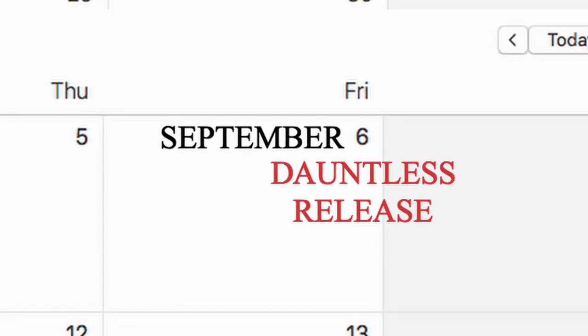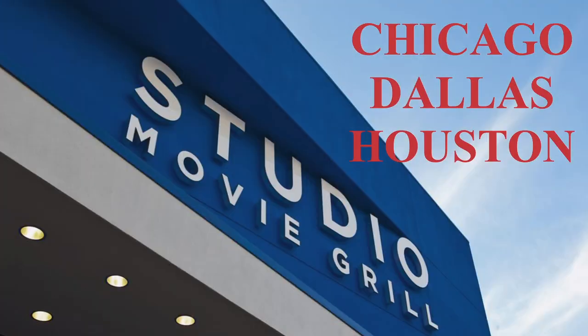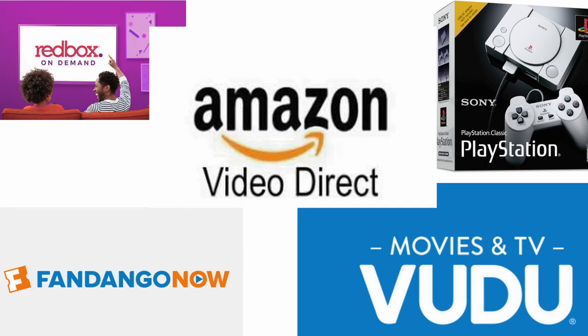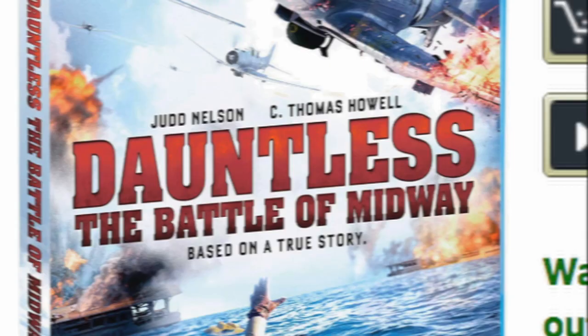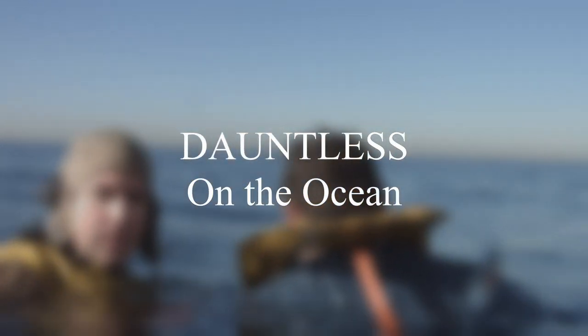We are one week out — seven days to the theatrical and VOD release of Dauntless: The Battle of Midway. Check out the description below to see if there's a city near you that's playing it, or check it out on the various VOD platforms. The Blu-ray for Dauntless is available on Amazon right now, so click the link below and get your copy to see more behind-the-scenes footage, like how we shot on the ocean. Enjoy this week's behind-the-scenes video.